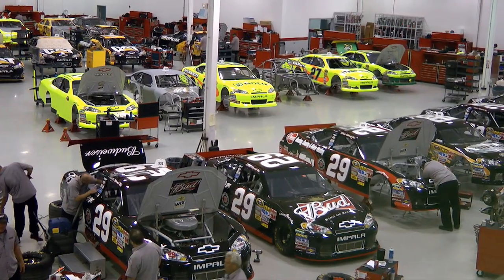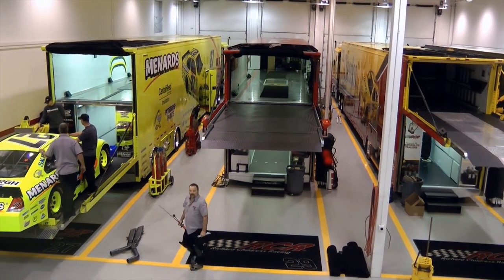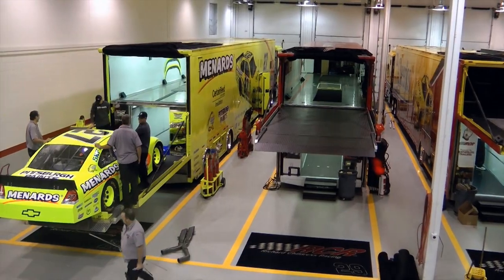Every week we have a massive amount of cars to get ready. If you figure each team takes two cars to the track, we have 16 cars that have to be prepared every week.